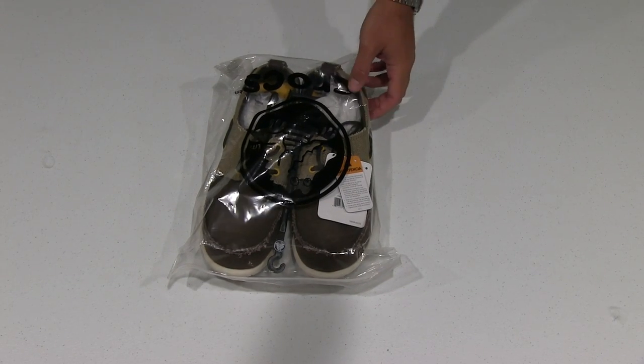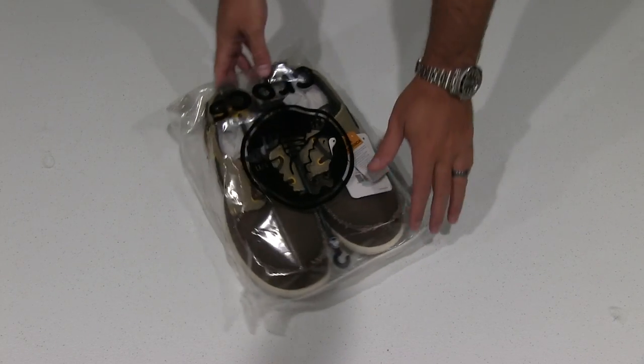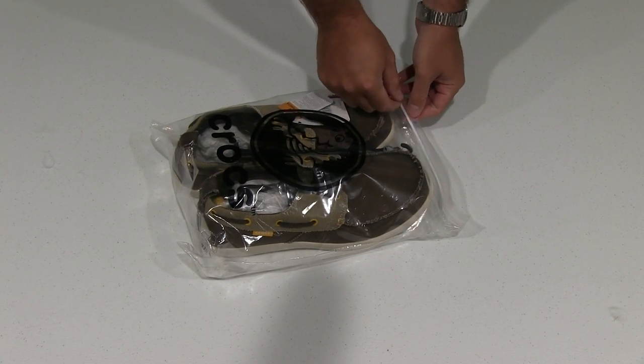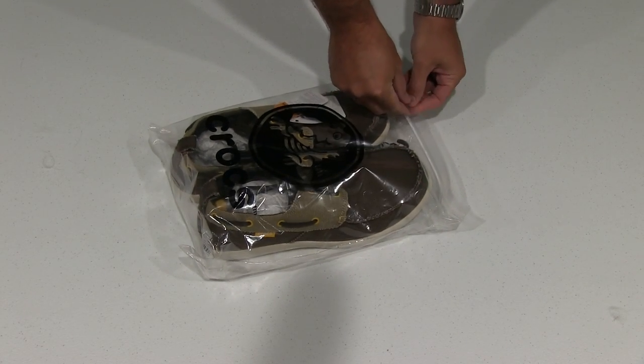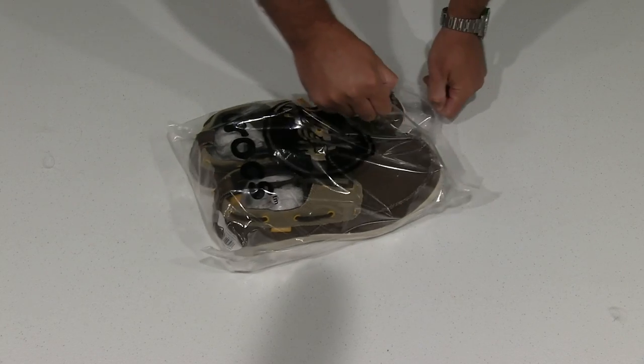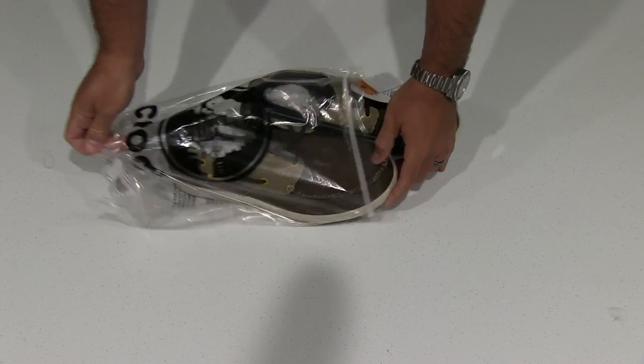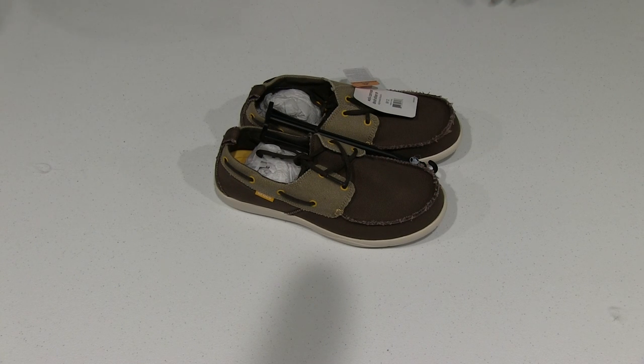Hey y'all, Captain Irix Guy here. Being on and off the boats throughout the world, it's important to have a good deck shoe. When I was looking to get a new deck shoe, I looked online and I try to get the best value for my money with every purchase I make.